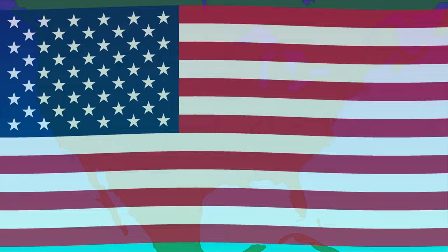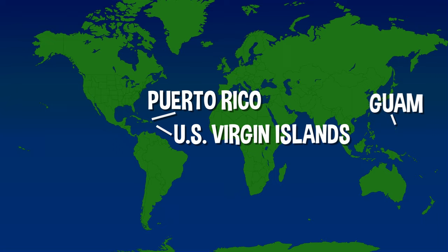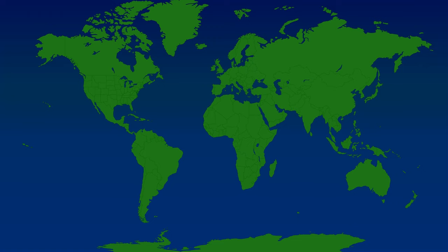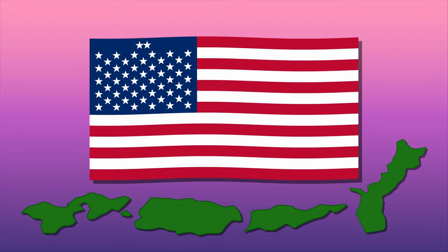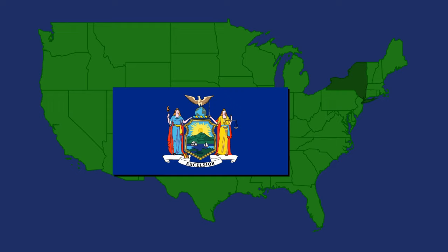Since the United States flag has stayed exactly the same for most of our lives, it can be hard to imagine it ever changing again. But it's possible. There are places like Puerto Rico, the U.S. Virgin Islands, Guam, and American Samoa that are territories of the U.S., but aren't fully-fledged states as of 2022. If any of them were ever to gain full statehood like Alaska and Hawaii before them, then surely the flag would be updated to add extra stars for the new states.